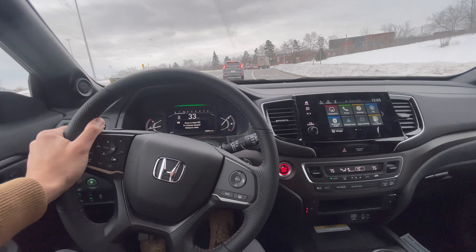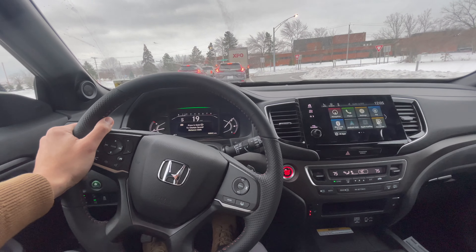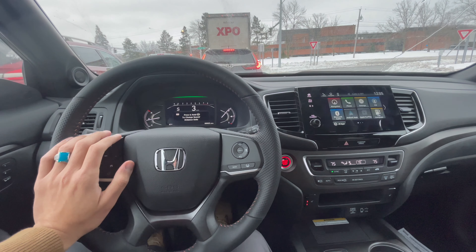Speed up and then hit the brakes — yeah, brakes are good too.